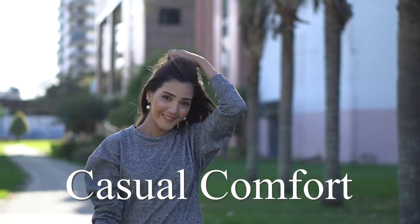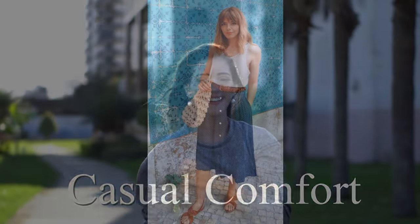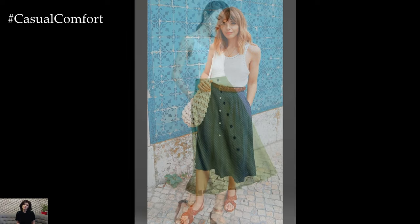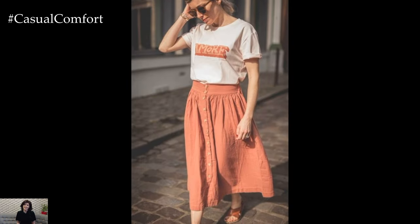Welcome to the Casual Comfort Channel, where you will learn a lot of interesting and useful things for yourself. When the warm breeze starts to whisper and the sun casts its golden glow, it's time to embrace the essence of summer fashion. And what better way to do that than with a summer skirt adorned with buttons.